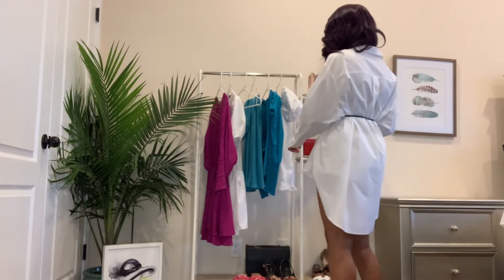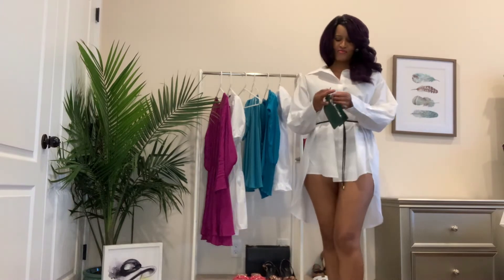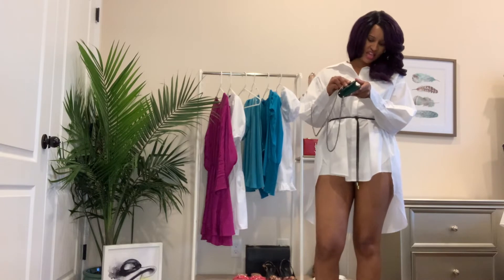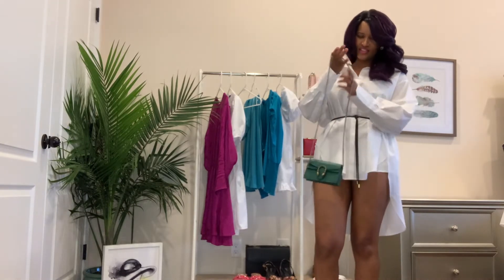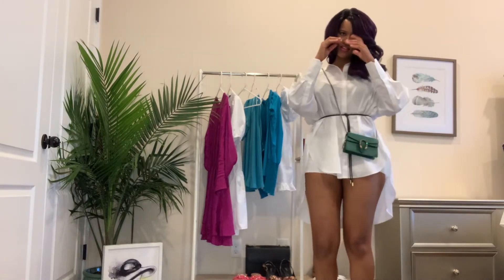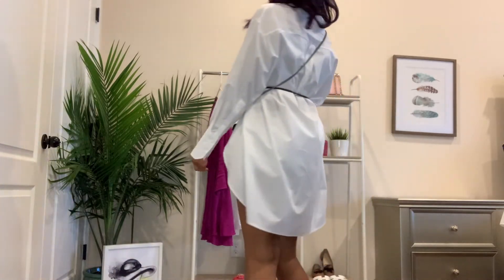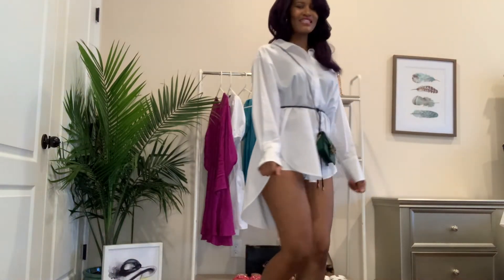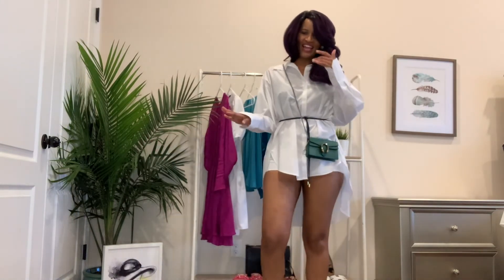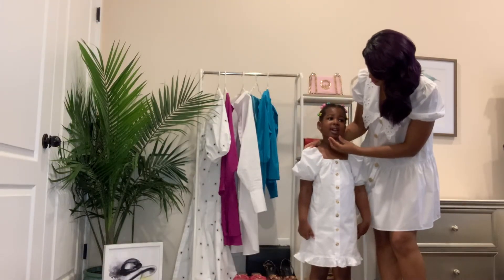I think I can also add my crossbody mini handbag across it — let's see how it looks. Just like that. I am so in love with this shirt, I absolutely love it.